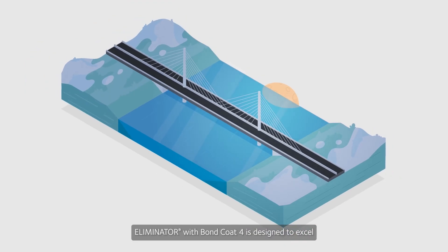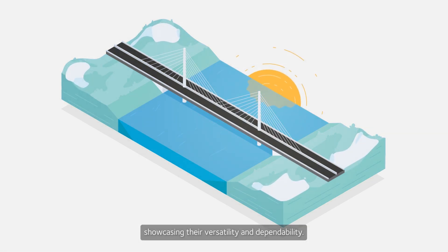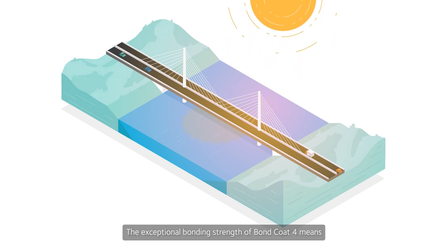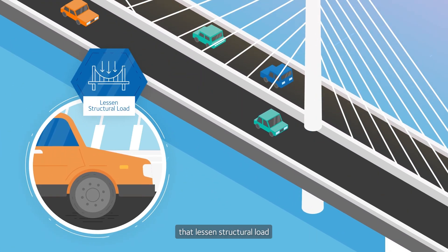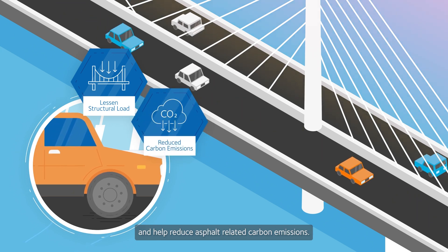Eliminator with Bond Coat 4 is designed to excel with various asphalt types and withstand different climatic conditions, showcasing their versatility and dependability. The exceptional bonding strength of Bond Coat 4 means the Eliminator system excels under the stress of traffic, facilitating the shift towards thinner asphalt layers that lessen structural load and help reduce asphalt-related carbon emissions.